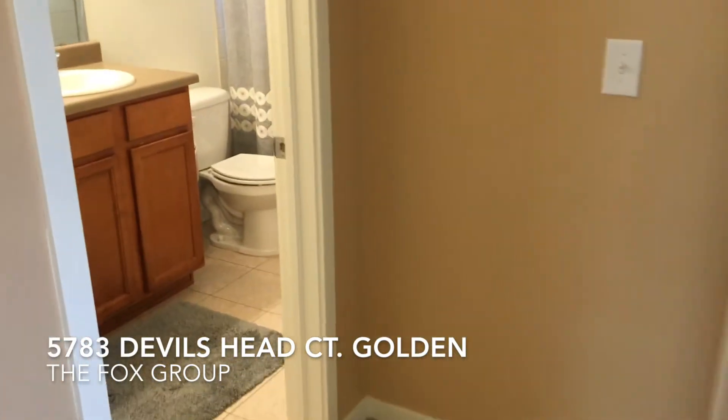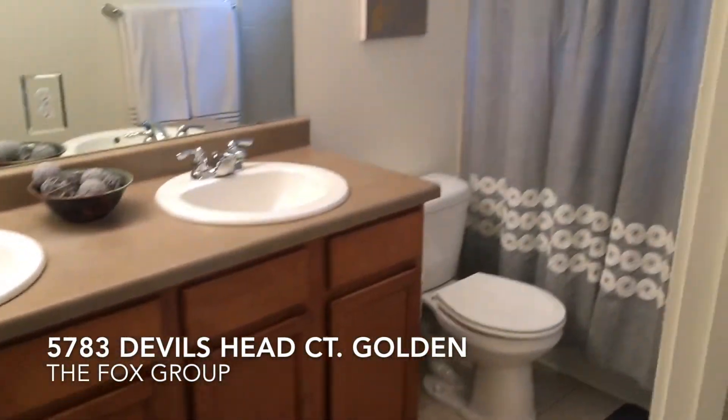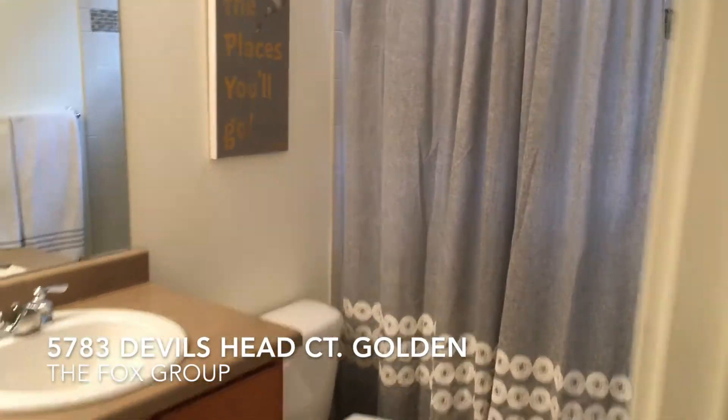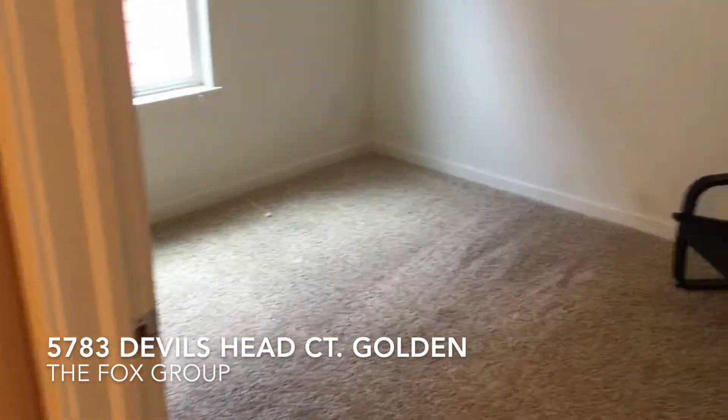Heading to the third bedroom and the guest bathroom — a full bath with double sinks and a tub-shower combination. And here is that third guest bedroom as well.